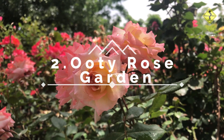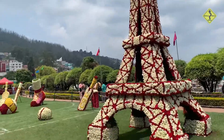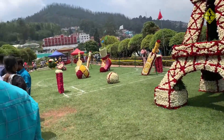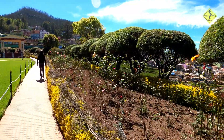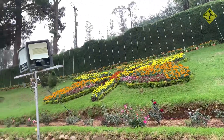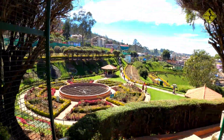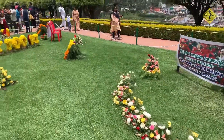Number 2: Ooty Rose Garden. A place where romance and nature blend seamlessly. With over 2,000 rose varieties, it's a fragrant paradise that will leave you enchanted. Discover the mesmerizing beauty of the Rose Garden, home to numerous varieties of roses. Explore the colorful pathways and inhale the tantalizing aroma of these exquisite flowers. It's a place that will leave you spellbound.